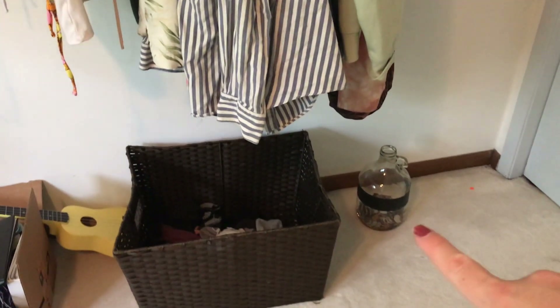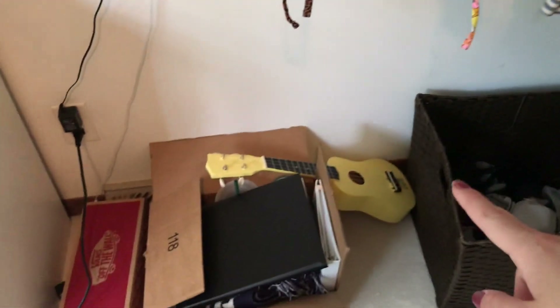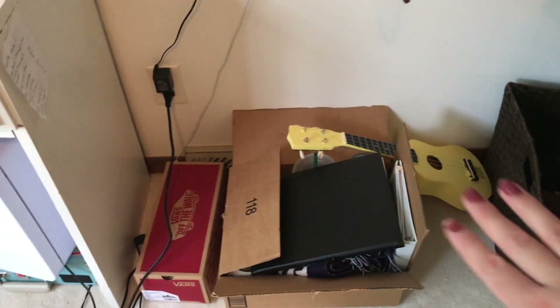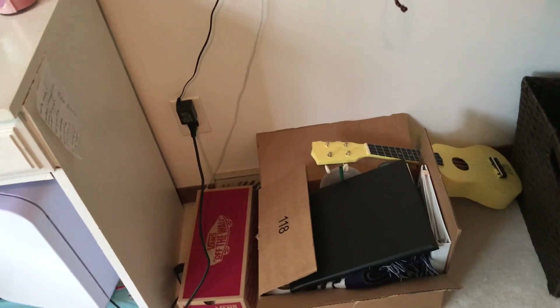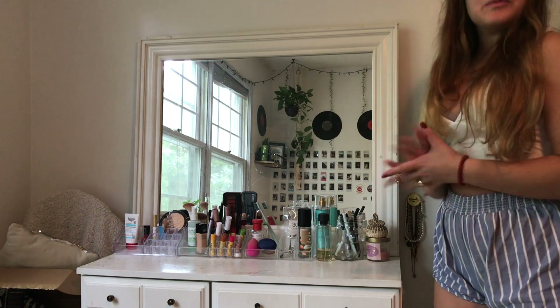Over here I have a little coin jug, my one laundry basket for dirty clothes, and my ukulele — which is so out of tune and I never play. I started packing up stuff since I'm moving out in August, so that's just some things I was able to pack that I don't use a lot. Then I have a little box that I keep cards in.